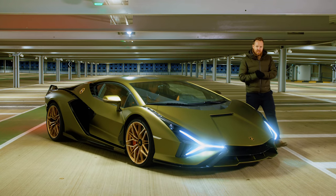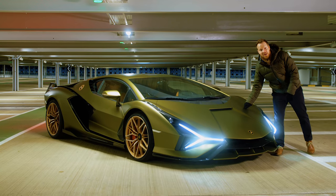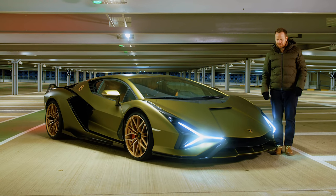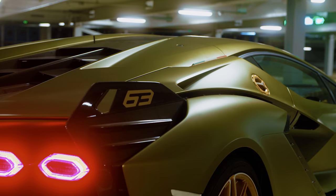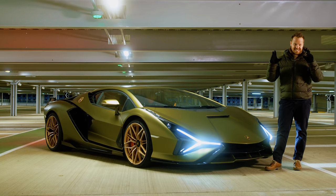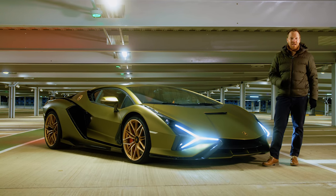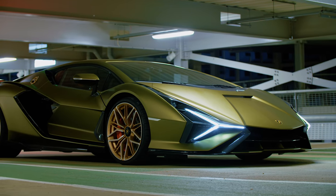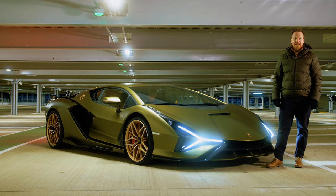Let's take a little look around the car. The first thing to mention is every single panel is carbon fibre, as you'd expect for two and a half million pounds. The other thing is the colour combination — this rather fetching green and gold combo, which is the same colours they used when we first saw the Sian at the 2019 Frankfurt Motor Show. Seems like a long time ago now. Motor shows, eh? Remember them. Happy days.